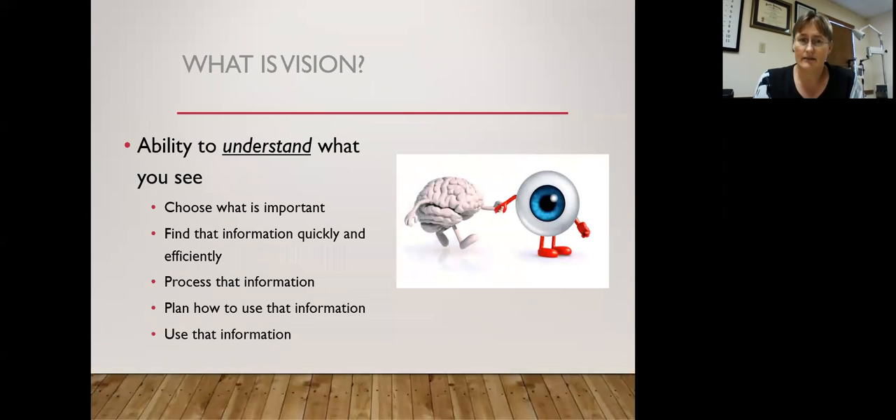So what is vision? Vision is a whole bunch bigger than eyesight. It's about 80% of the brain — it's the ability to understand what you see. Not only do you have to choose the targets you want to look at, you have to find them quickly in a busy background, process that information, plan how to use it, and finally get your body involved through eye-hand coordination and eye-body coordination.